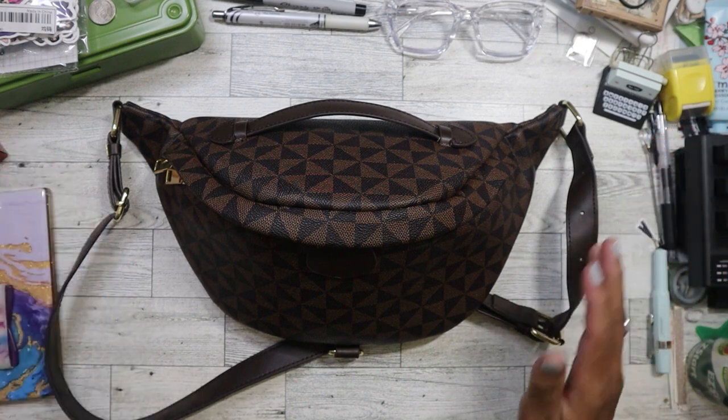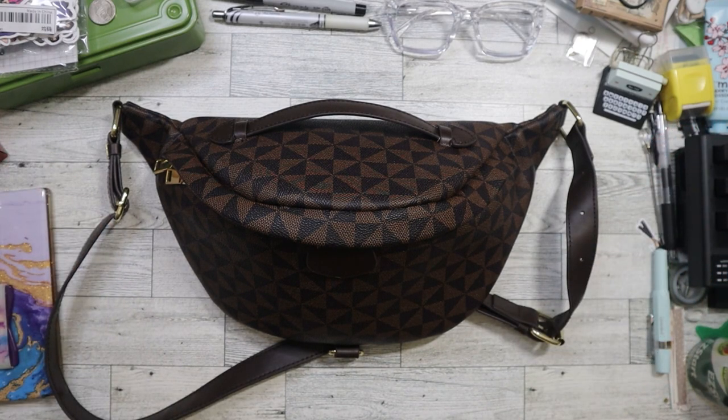I bought it but didn't start using it right away because I was using belt bags at the time. I used to carry really, really big purses for years.